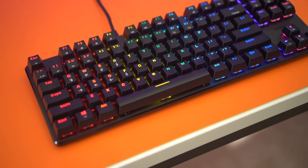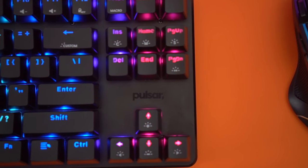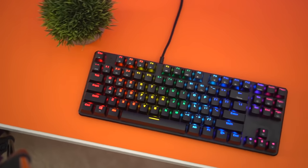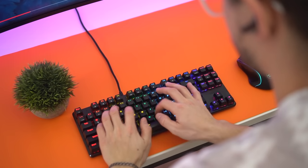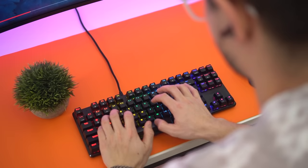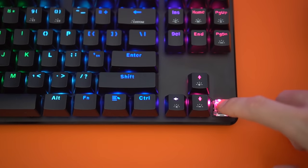Sitting at the number five spot is the PK001. This is an epic TKL keyboard coming in at just $40. Really nice metal build quality, a full metal deck — fantastic build quality at this price point, really refined, which is something you don't see on a lot of keyboards, especially in this price range. This uses Outemu red switches, which feel fantastic with this build quality and the metal deck.